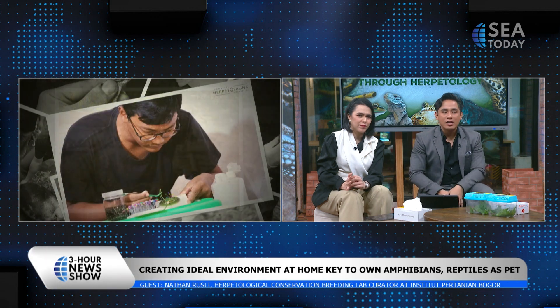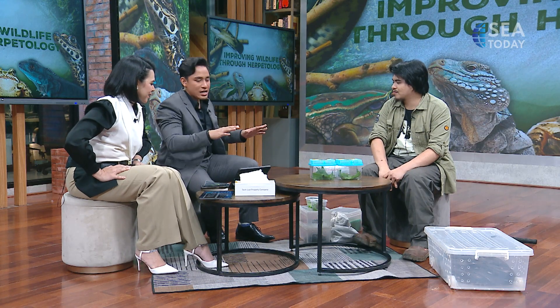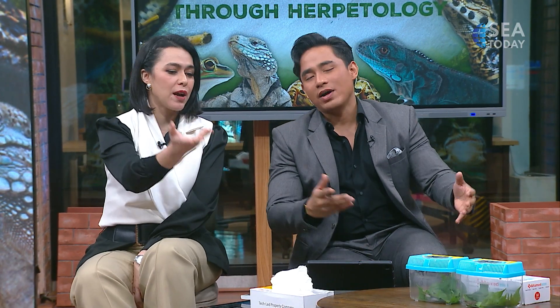And that came from Nathan Rusli as a herpetologist. Nathan, thank you so much, and thank you for bringing all these animals so that we have a better understanding of them. Don't forget the book — 'Snakes of Java' — you can find it on some marketplace. The Stories will continue after the break — stay tuned right here.